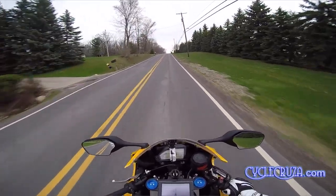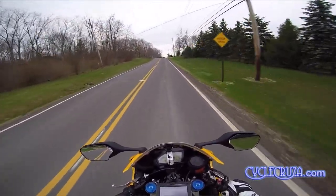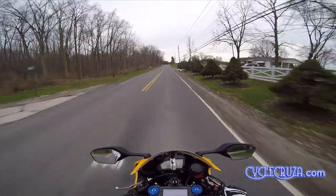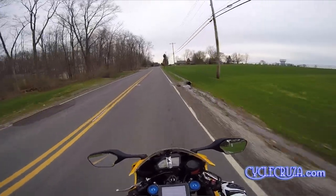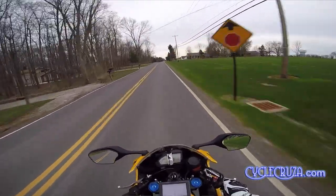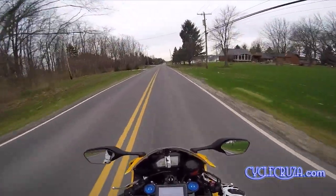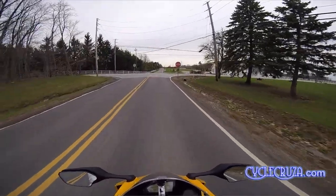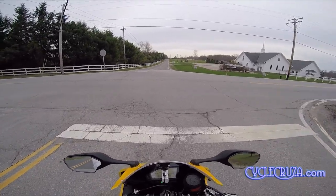As you guys know, I run Shell Rotella T6 5W40 synthetic oil in this bike. I've always run it on my CBR250R that I had and the CBR600RR that I still have. It's good oil. You don't have to get the name brand oil that says motorcycle on it in order for it to be good oil.